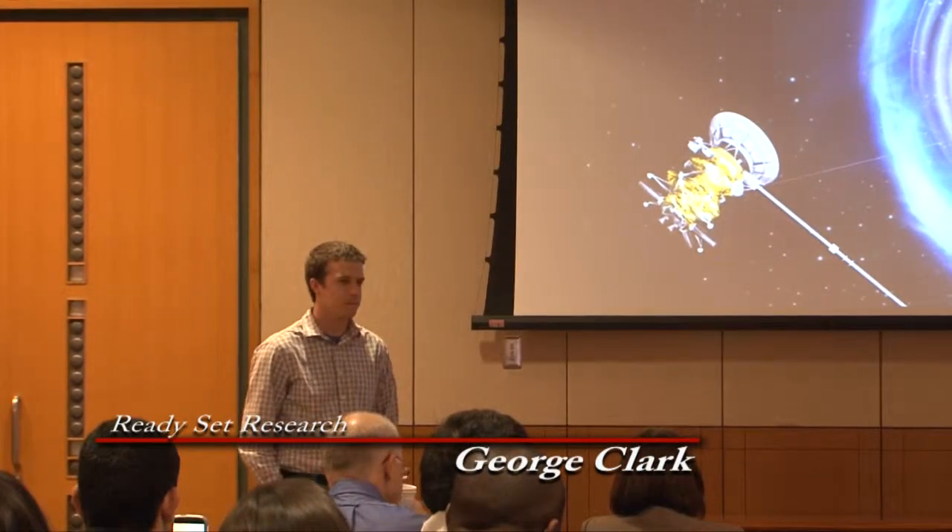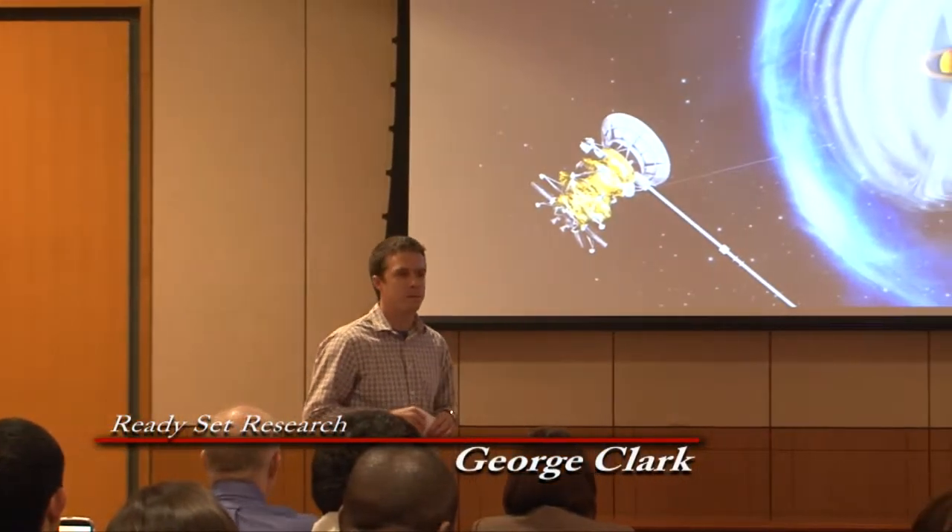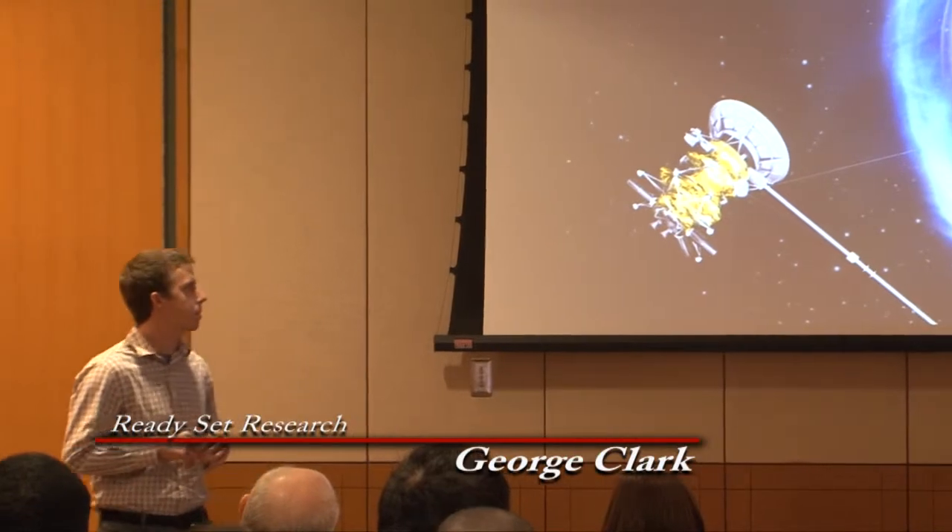Okay, George, ready, set, research. My name is George Clark, I'm a PhD candidate in the Department of Physics and Astronomy. I'm about to give you a quick crash course on my research.